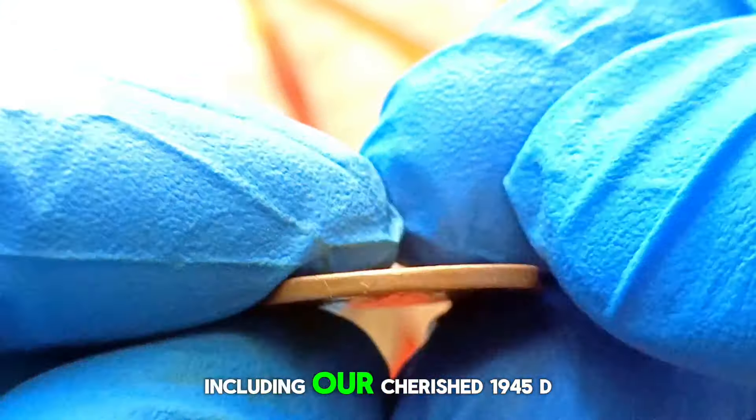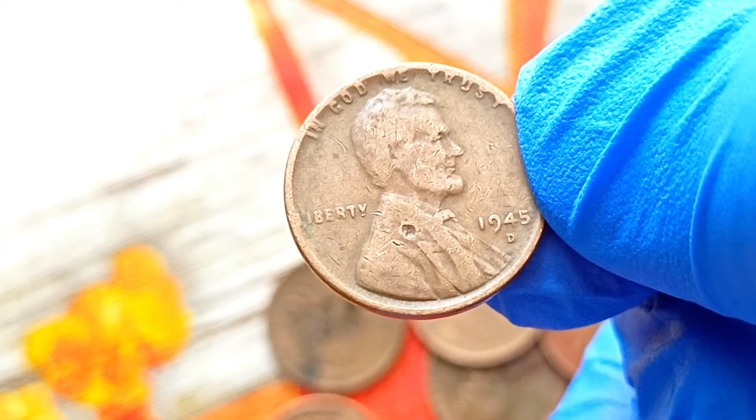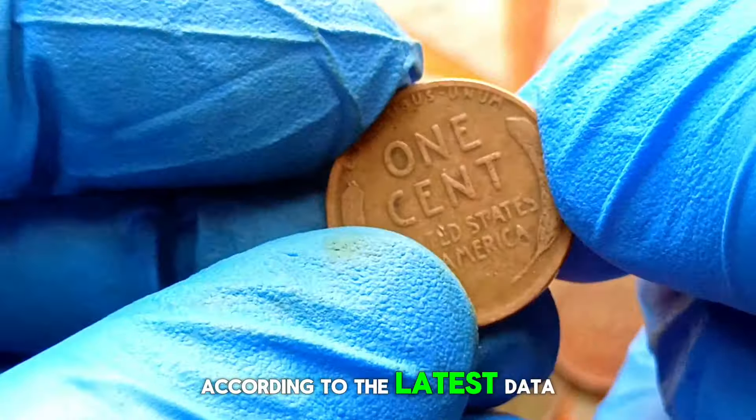In the world of coin collecting, condition is king. The 1945D penny in fine condition exhibits moderate wear but retains clear details, making it a desirable piece for collectors. Fine condition falls within the middle range of the Sheldon coin grading scale, indicating the coin has experienced circulation but still retains much of its original detail. According to the latest data, a 1945D wheat penny in fine condition can fetch anywhere from $500 in today's market, with its true value lying in the history and rarity of the coin.